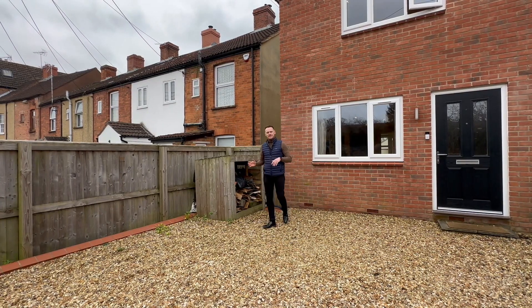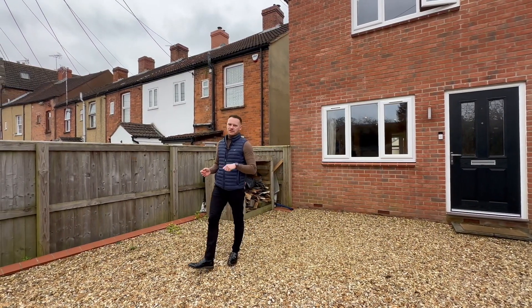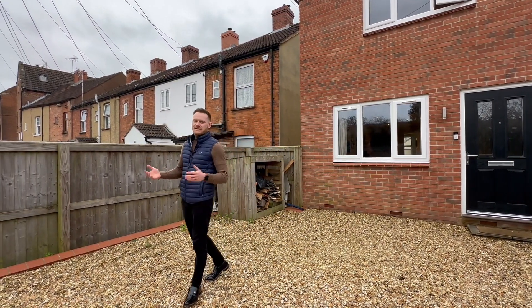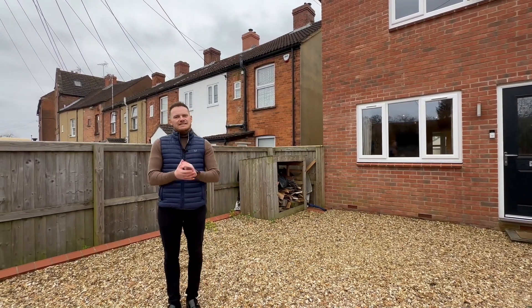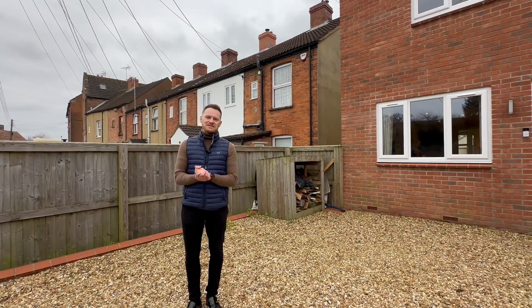Hopefully you like what you've seen in the video. I promise you it is better in person. Please give me a call, drop me a text, drop me an email if you'd like to book your viewing, or if you'd like me to come and value your home, I'd love that too. Speak soon. Thank you very much.